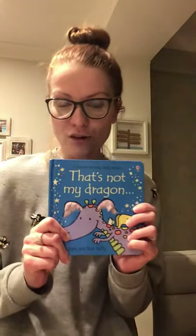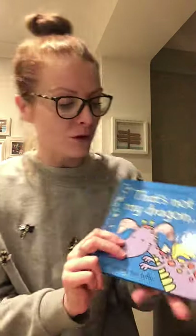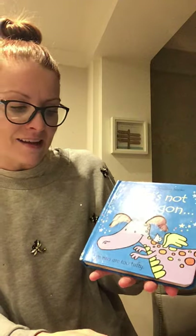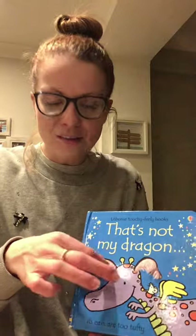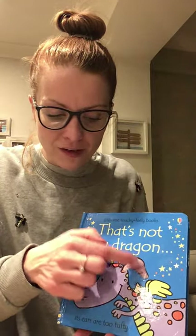Now let's have a look at this one — 'That's Not My Dragon'. Let's see if we can see any other good describing words. 'That's Not My Dragon. Its ears are too tufty.' That's a good word, isn't it? Tufty means when things are sticking out a little bit in tufts — these are just poking out a little bit here. Tufty, and a little bit fluffy too, aren't they?